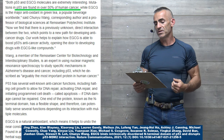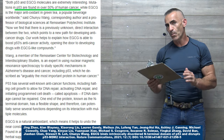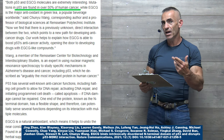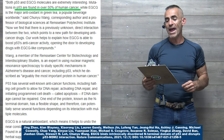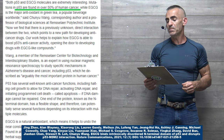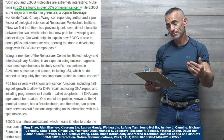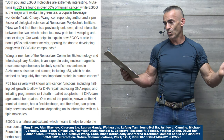As we go into the study itself, it's important first to recognize how important P53 is before you get a solid appreciation of how green tea helps in stabilizing this protein. Both P53 and EGCG molecules are extremely interesting. Quoting: mutations in P53 are found in over 50% of human cancers, while EGCG is the major antioxidant in green tea, a popular beverage worldwide.